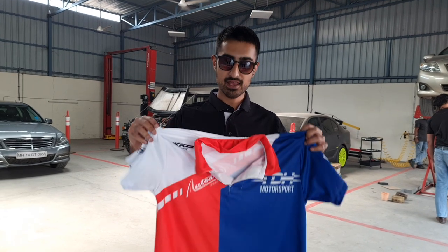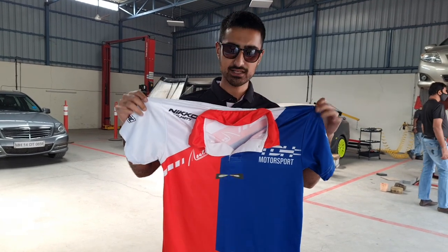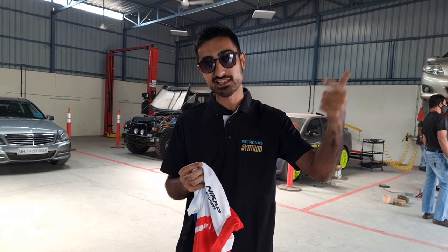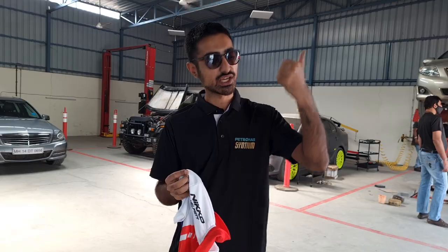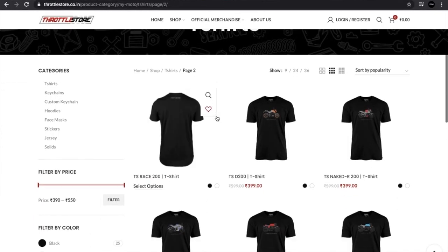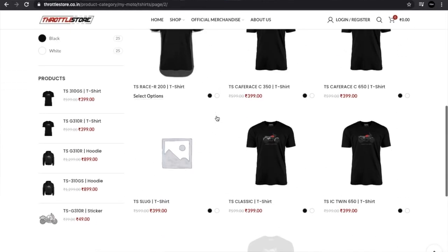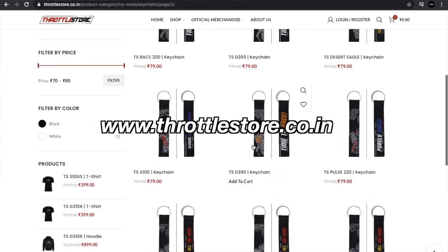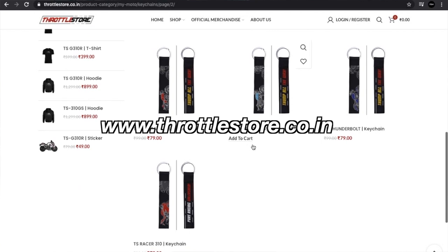If you liked our design and want to look as fly as us at the Valley Run, you can check out our designs, other people's designs, and Throttle Store's own designs on keychains, mugs, masks, and t-shirts — anything you piston heads fancy at www.throttlestore.co.in.